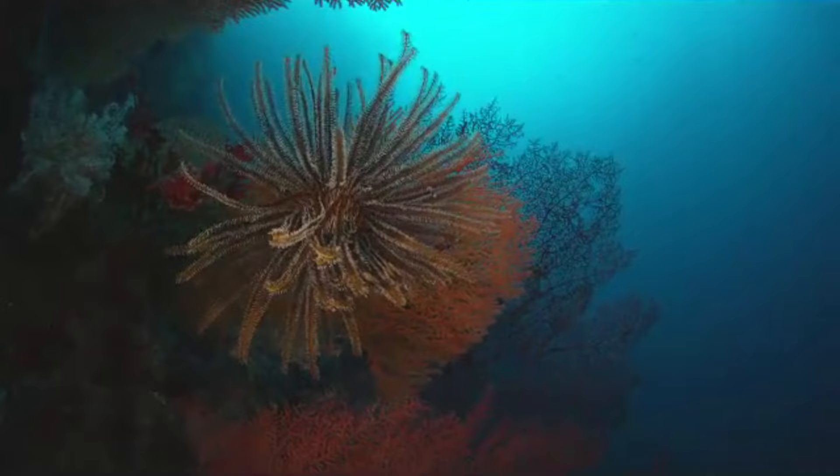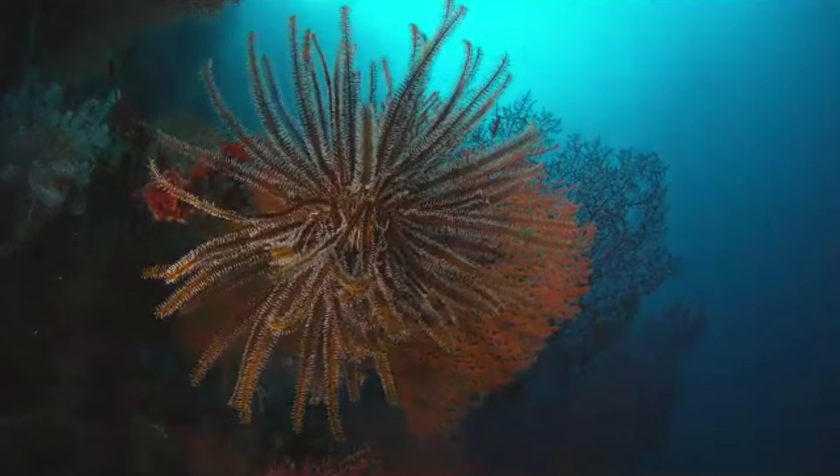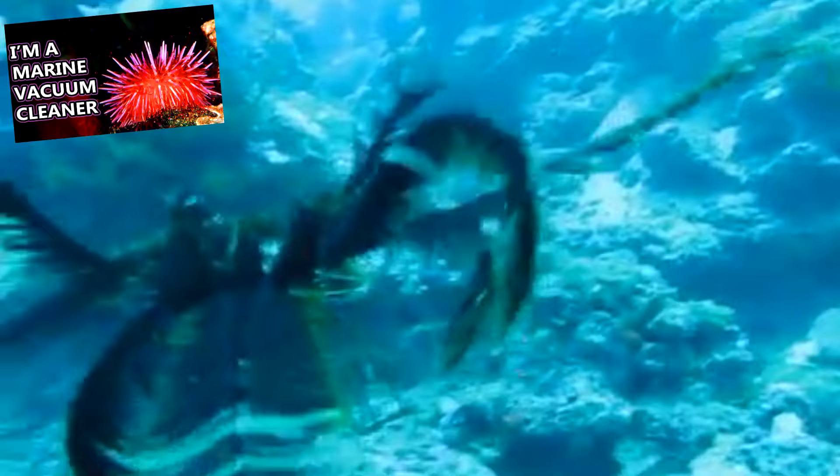Parasites may enter the digestive system of crinoids and eat the food the crinoids collect before the crinoids themselves are able to digest the food. Sea urchins may also attack and eat their stems.